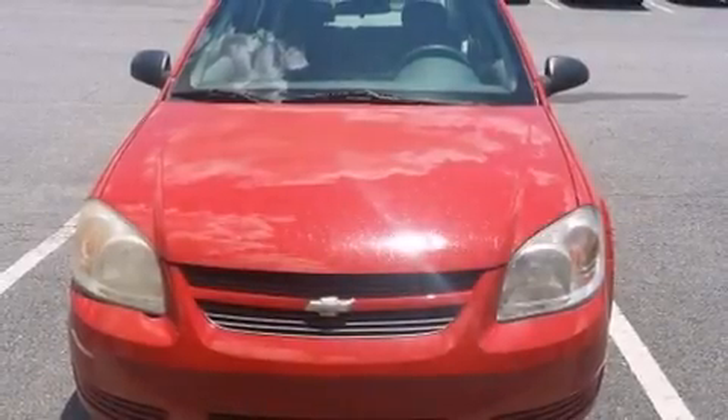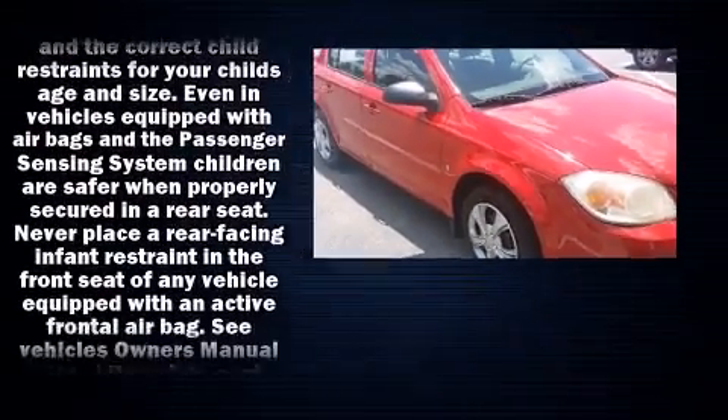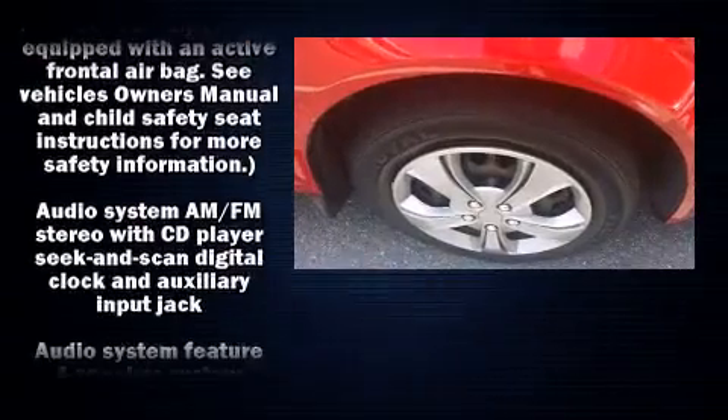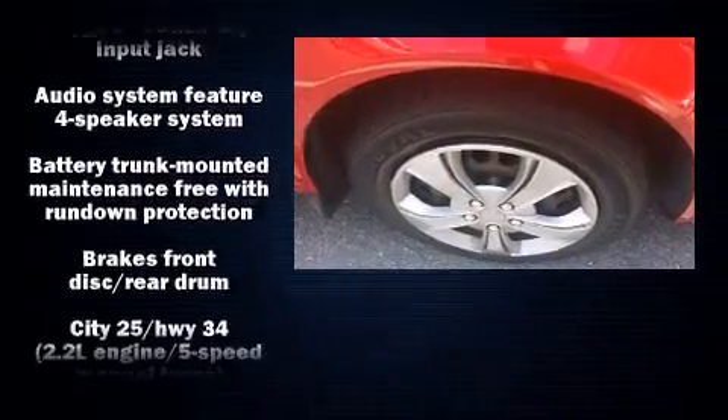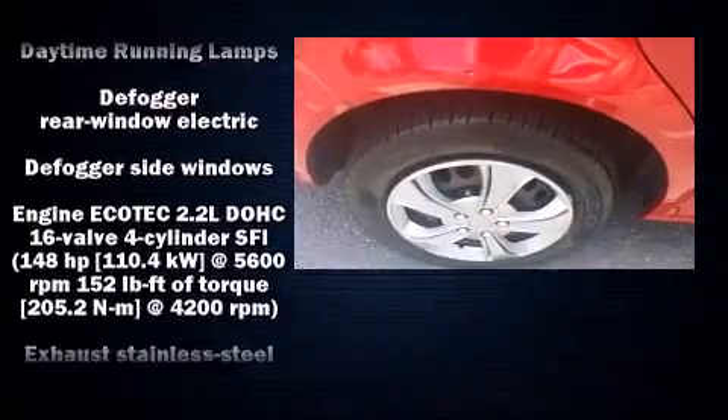You're going to love the 2007 Chevrolet Cobalt. This four-door, five-passenger sedan provides exceptional value. It features an automatic transmission, front-wheel drive, and a 2.2-liter four-cylinder engine. Additional features include delay-off headlights, a tachometer, and speed-sensitive wipers.